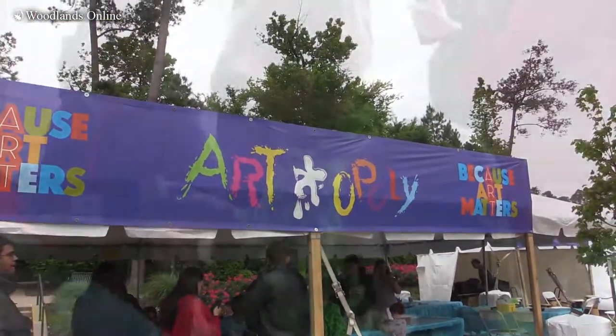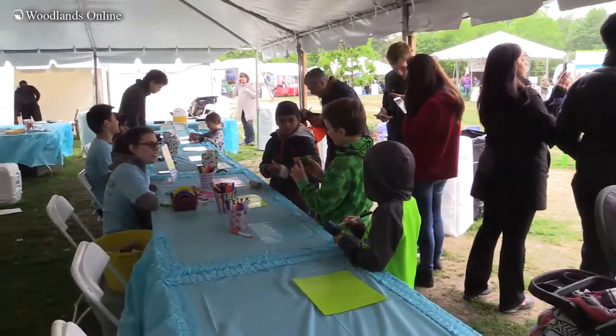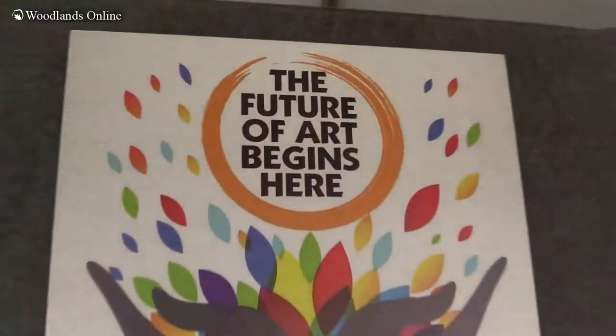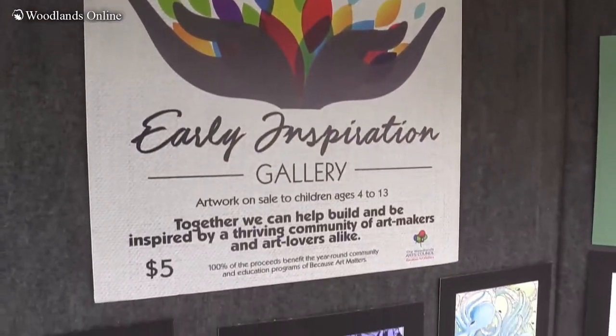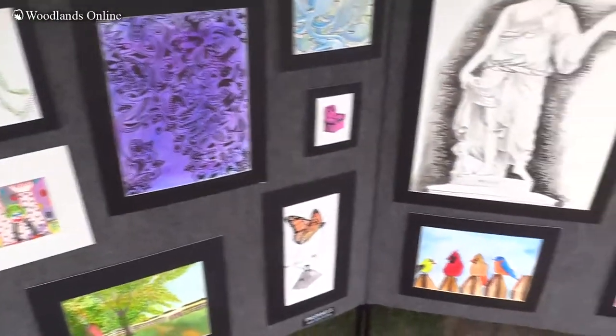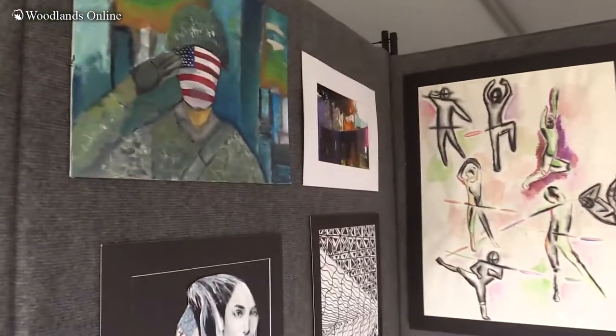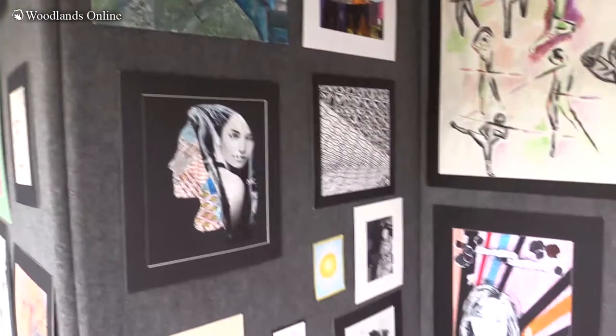There's a whole artopoly area with children's activities. There's an early inspiration gallery where students from the ages of 4 to 14 can purchase a piece of art that's been contributed by students and teachers from local high schools. For $5 they purchase their first piece of art and start their first art collection, which is pretty cool.